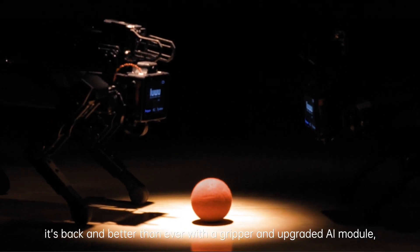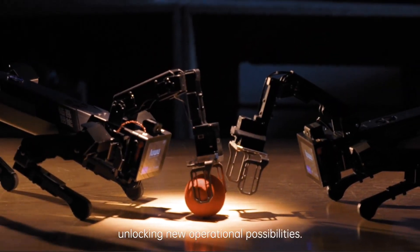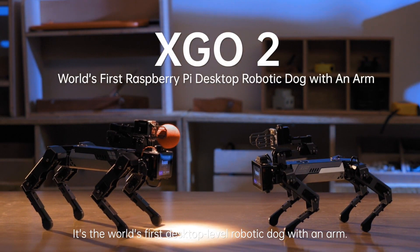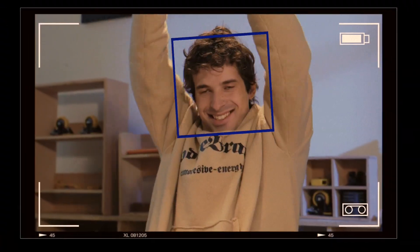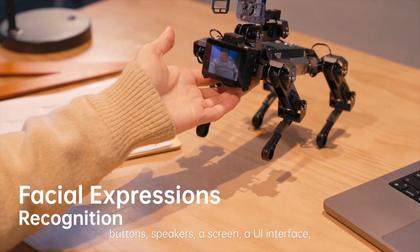Introducing X-Go2 — it's back and better than ever, with a gripper and upgraded AI module unlocking new operational possibilities. It's the world's first desktop-level robotic dog with an arm. Everyone can create their own functions of X-Go2 for various uses. The operation module includes buttons, speakers, and a screen.